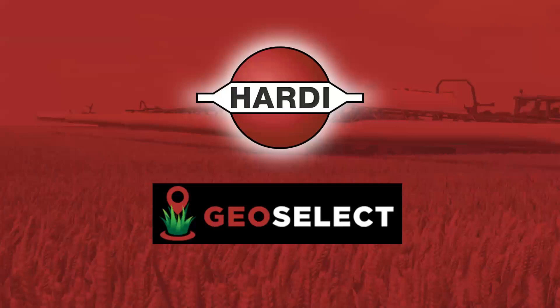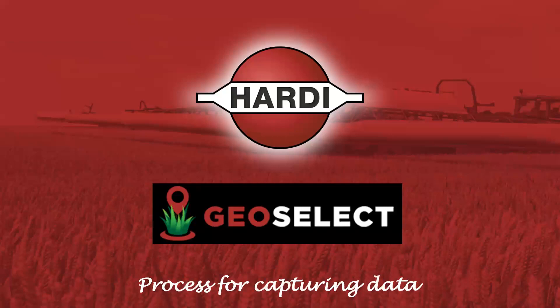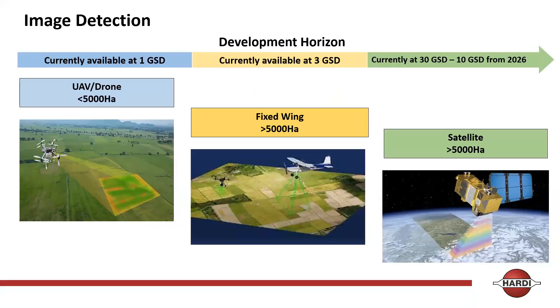We can use up to three different methods for processing and capturing data: UAVs or drones for 5,000 hectares and below, fixed wing for greater than 5,000 hectares, and satellite. We're speaking with a company in the States called Albedo and hopefully around 2030 we should have around seven to eight centimetre resolution from satellite. Originally we were capturing around 400 hectares a day, and we're now up to 800–900 hectares a day scanning. That means once processed, you're spraying 800–900 hectares the following day — a huge game changer.